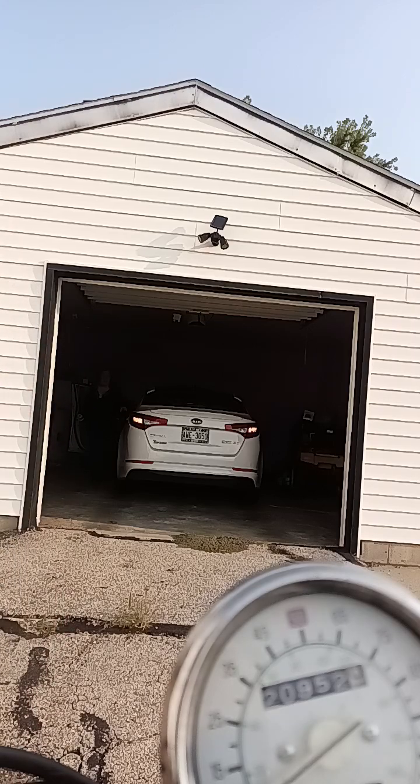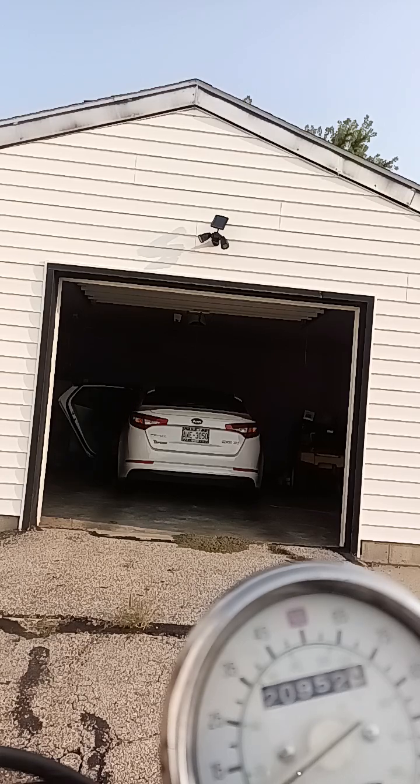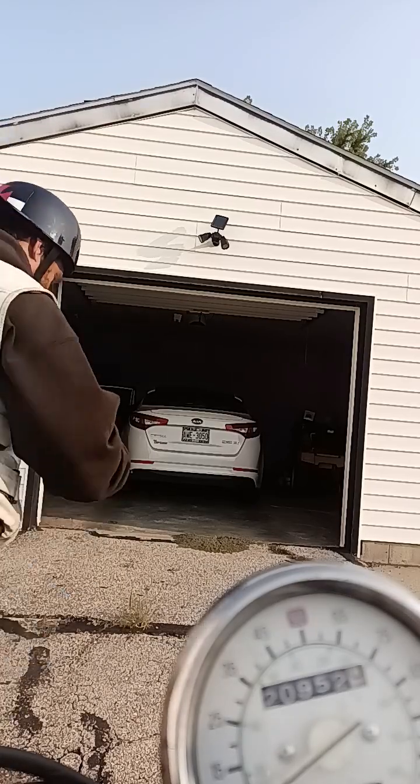Okay, so her keys are locked in the trunk. We're gonna have to get in there somehow. I got the vehicle open, but the button won't open the trunk, so we have to see if we can get in through the back seat somehow.